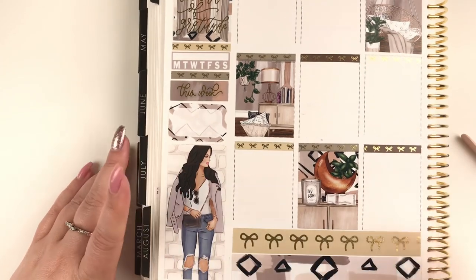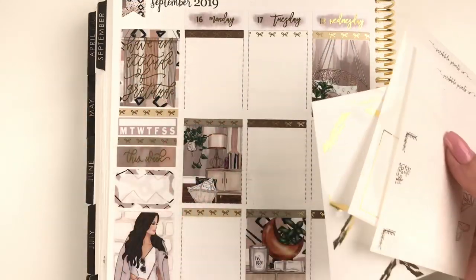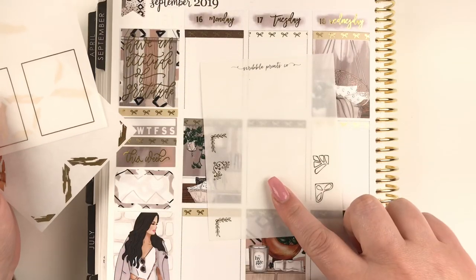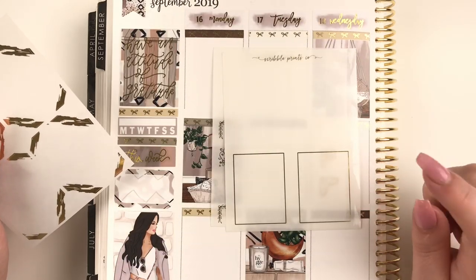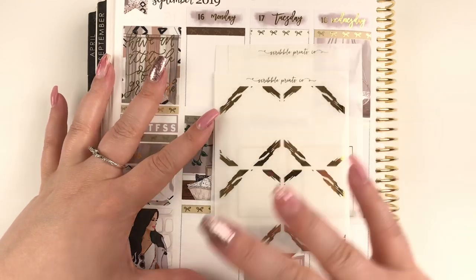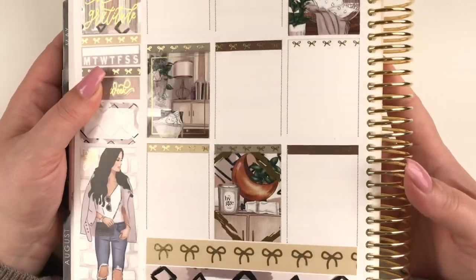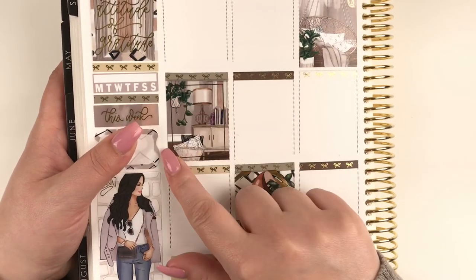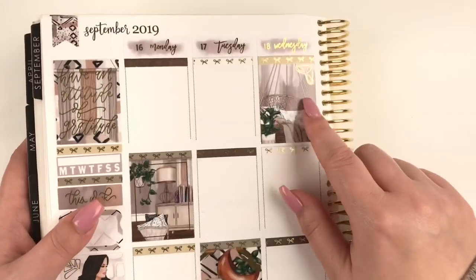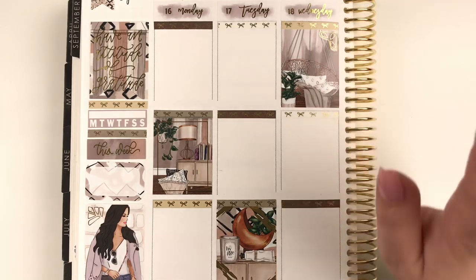I think the sidebar looks pretty good — a little bit different but all good. Now I can get into the day-by-day planning. I completely forgot to put down any of my full box foil overlays. I have some corner overlays from Scribble Prints Co, solid line overlays, and a brush stroke style overlay. I'm going to put all of these down and then get into the day-by-day. Now with the foil overlays in — the solid line one, the brush stroke one, and a corner overlay — I think it's looking pretty good.